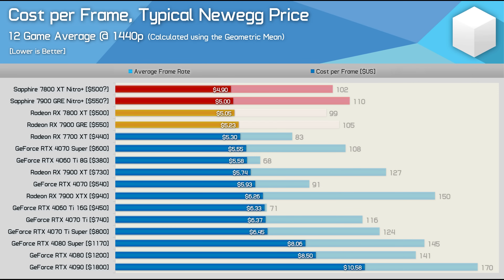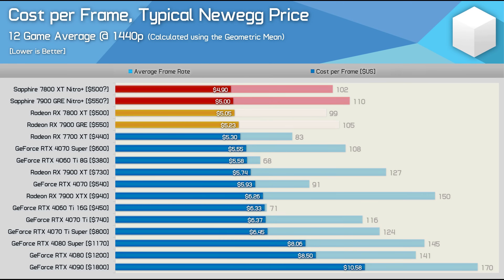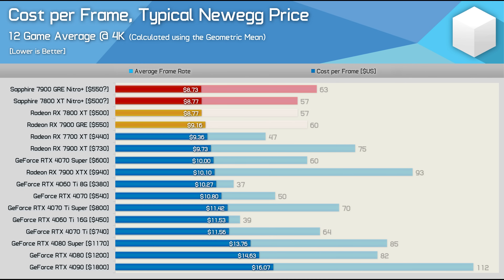Recalculating the cost-per-frame data based on the 1440p results, we find much the same story — the 7800 XT is slightly better value, but overall they're much the same in terms of value across the dozen games tested. Even comparing the Nitro+ GRE results with the base model 7800 XT in terms of value, they're much the same. The Nitro+ models have question marks next to them as they're not really $500 US MSRP models, but for the sake of this comparison we're treating them as such. At 4K, the GRE shapes up slightly better compared to the Nitro+, with both cards offering about the same value, but there aren't any significant changes.